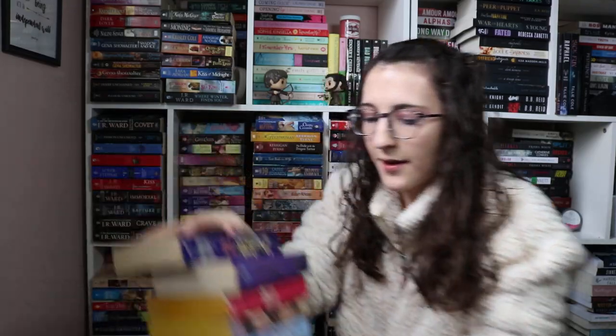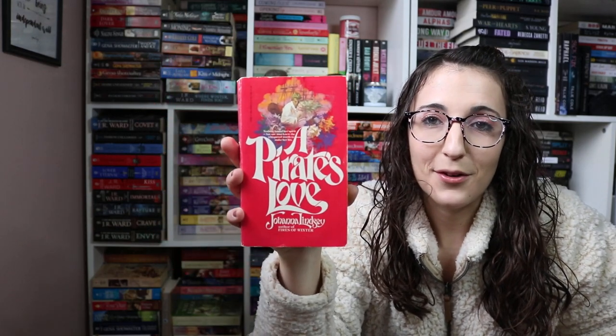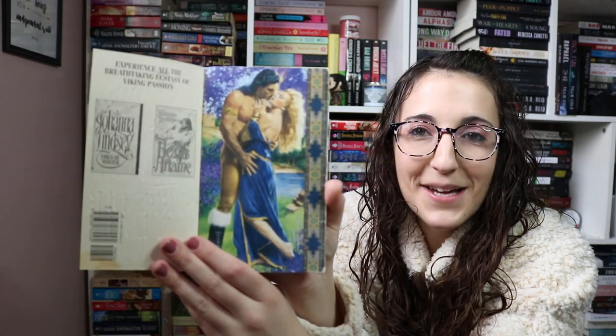I didn't even know my Johanna Lindsey books were back here — these are three deep on these shelves. I could be buying the same things. I bought one yesterday at Half Price Books and Lisa said, 'Don't you have that one?' I don't know, that's why I'm going through them. I also have some Kerrigan Byrne in this pile. These are all historical Johanna Lindsey books. I'm super excited for this pirate romance cover — I love step backs.